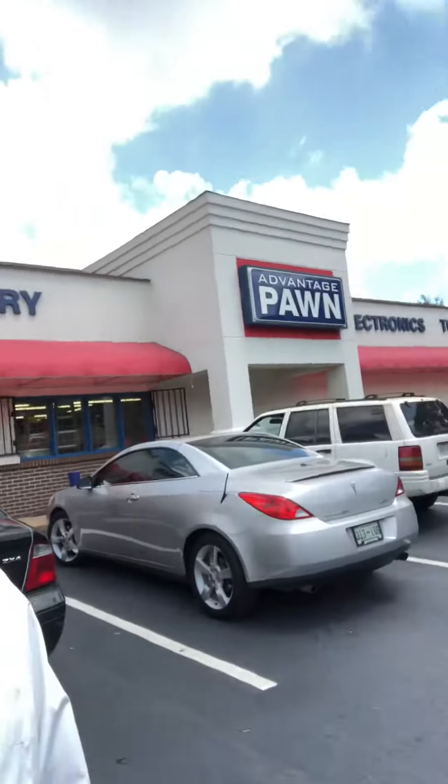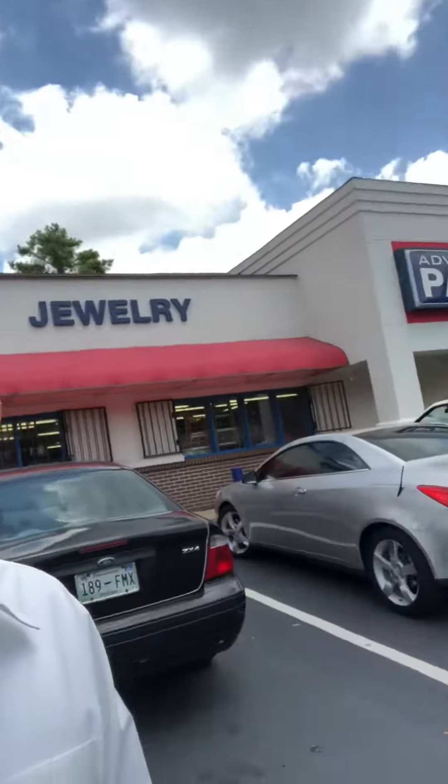We're out here in front of Vantage Pond, right there at 1510 East Shelby Drive near Elvis Presley Boulevard. It's our store — a pawn shop. I'm not sure if many of you have been inside one, so I thought it'd be kind of cool if we just went inside and showed you around and talked about how this whole thing works.